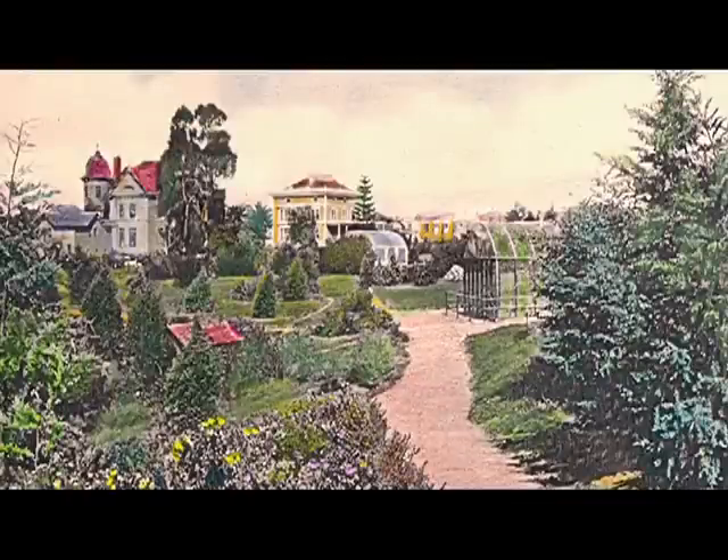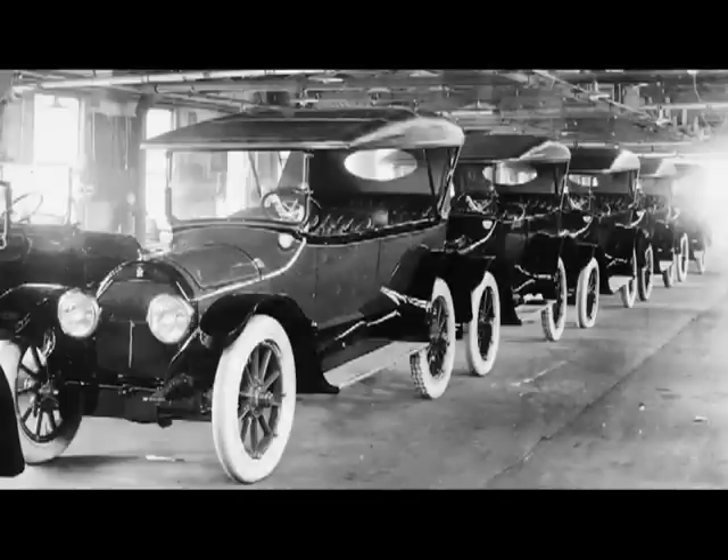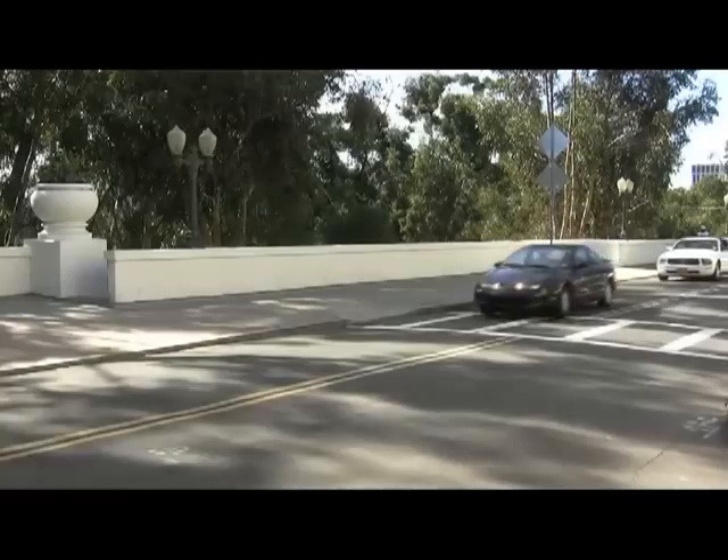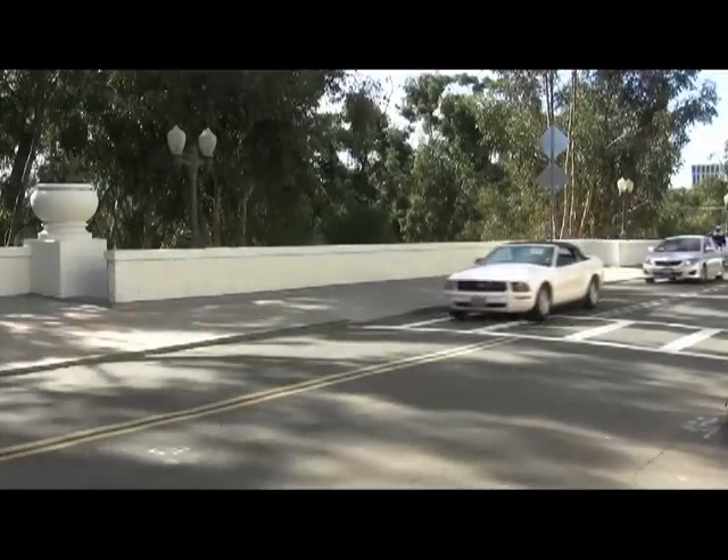In 1913, this portion of the park was paved over to extend 6th Avenue. And in 1918, automobiles were allowed in the park. Cars, traffic, and parking problems have been the bane of the park ever since.